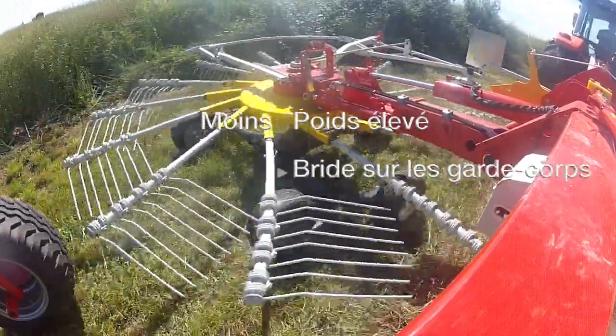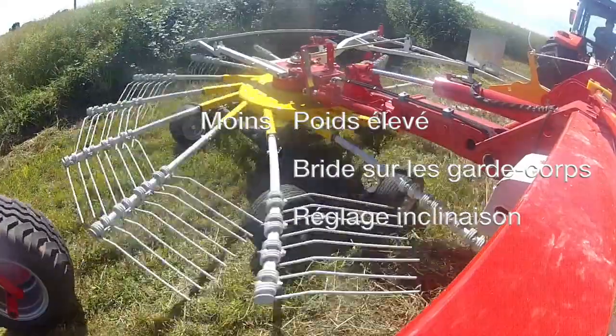Le principal point faible du Top 762C est son poids élevé de 3,5 tonnes.